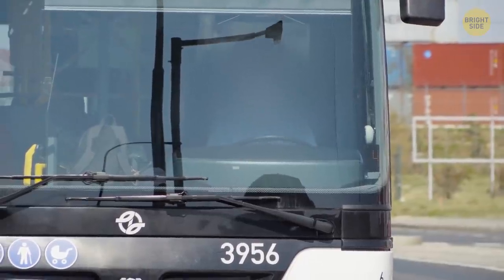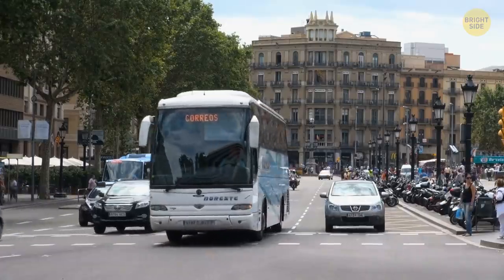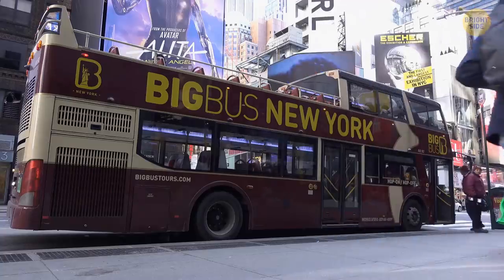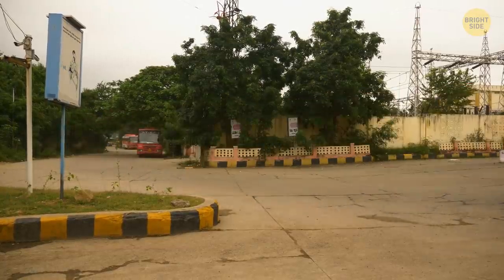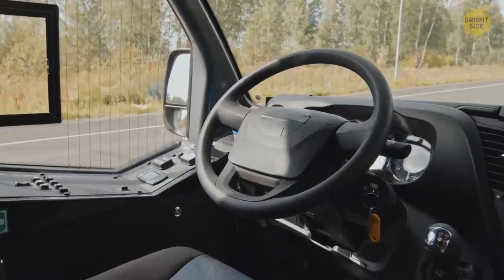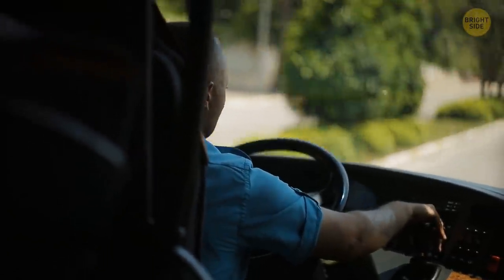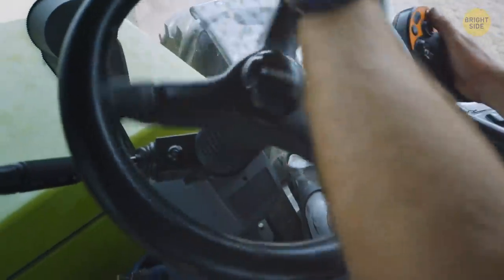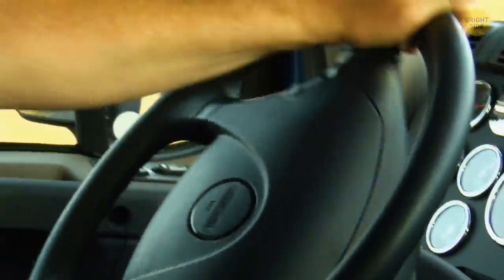Also, buses have huge steering wheels, and here's why. Buses are bigger and way heavier than regular cars, so it's harder to turn a bus around and way more strength is required. A bigger steering wheel with a larger radius allows the driver to turn the vehicle more easily and requires less force than if the wheel were smaller. Trucks have big steering wheels for the same reason.